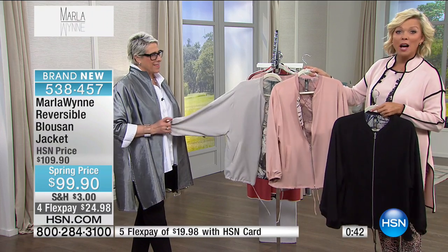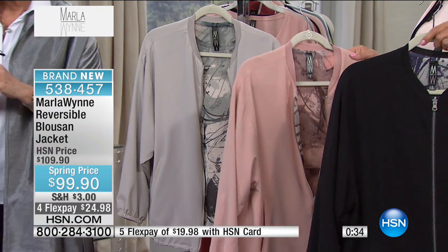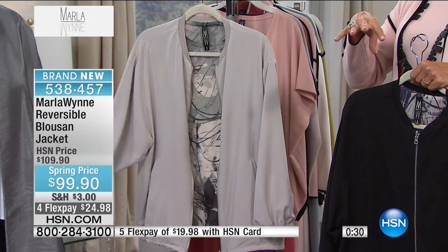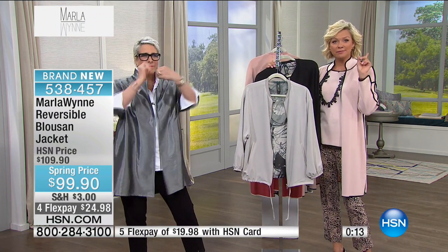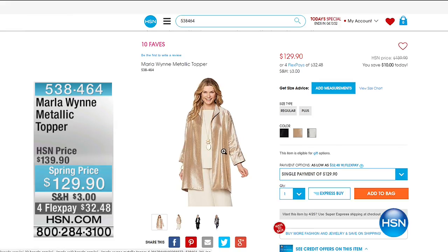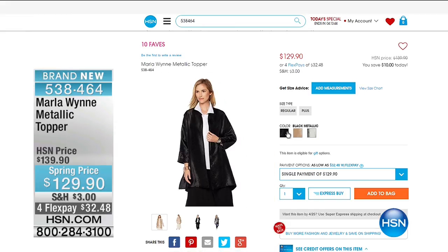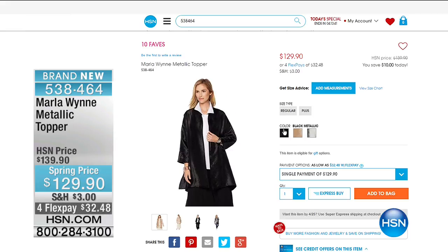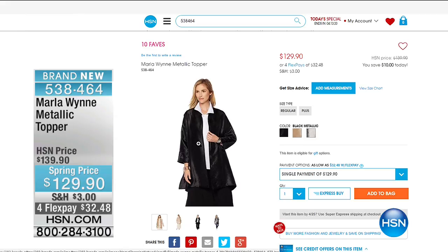This is your black, your wonderful mahogany rose, and the cement — completely reversible pieces. Item 538457. If you're just tuning in, here are some highlights: the metallic duster, item 538464, at a special spring price with four or five flex pay. You can get it now. It looks amazing and truly is a piece you throw on over anything and go anywhere — it just wraps up a great outfit.